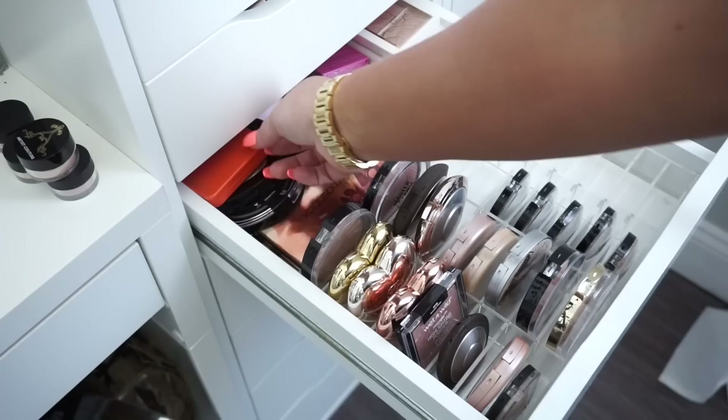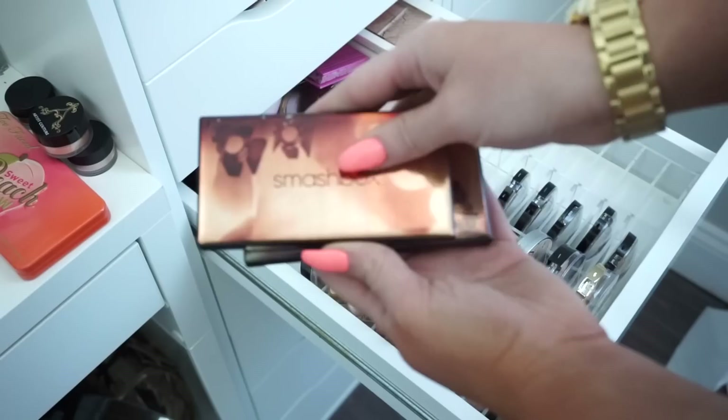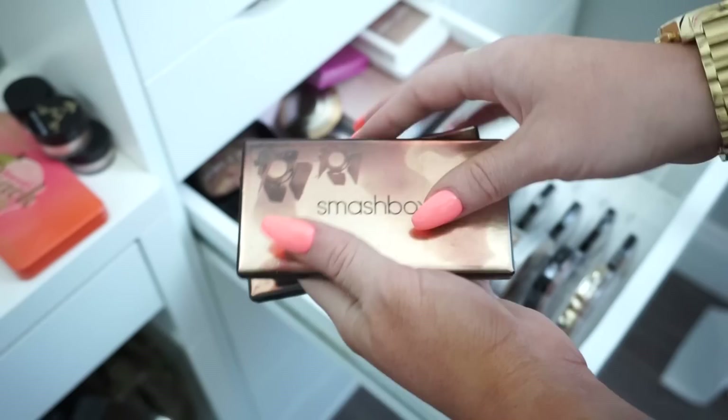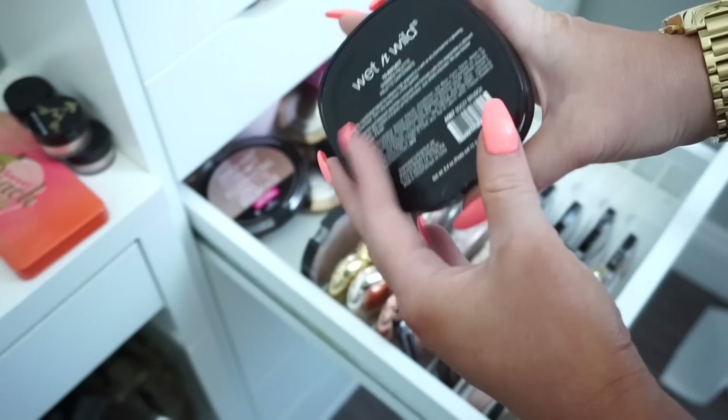Then in the back here we have the Too Faced Sweet Peach Glow Palette — definitely going to keep this, I love it. Then I have the two Smashbox Casey Holmes highlighter palettes — I remember really liking them but I think I'll donate these to somebody that could get more use out of them. Then I have another Wet n Wild all the way in the back — the Boozy Brunch. I remember this was a huge thing when it first came out, and it's a really pretty highlight so I'm going to keep this.